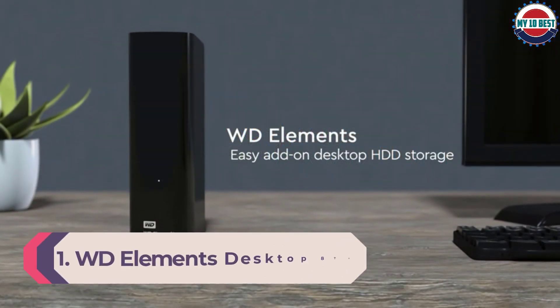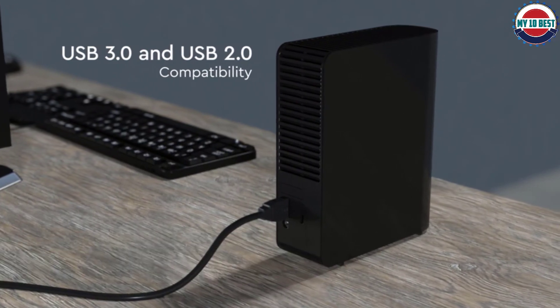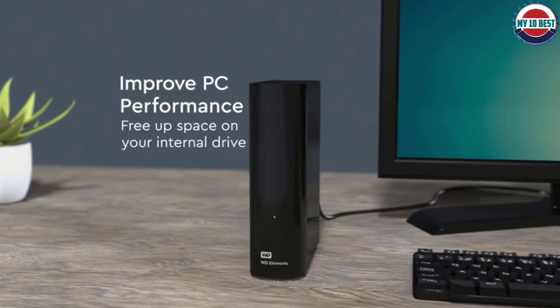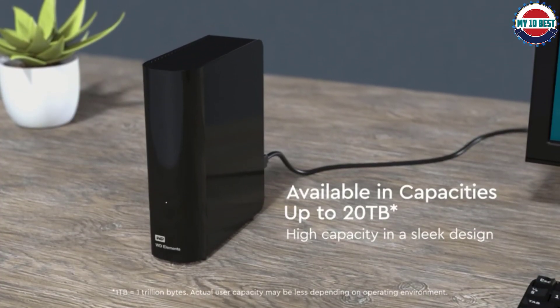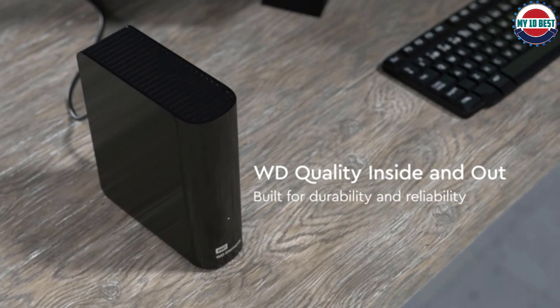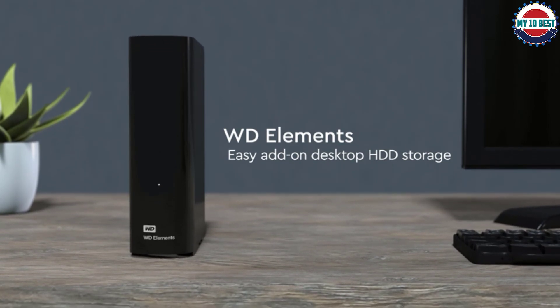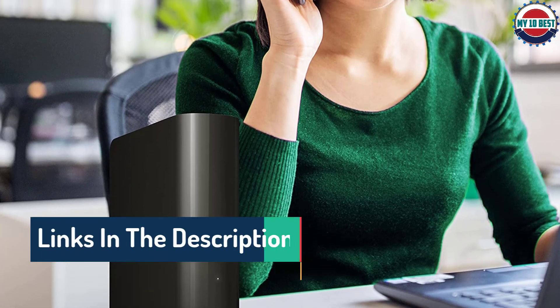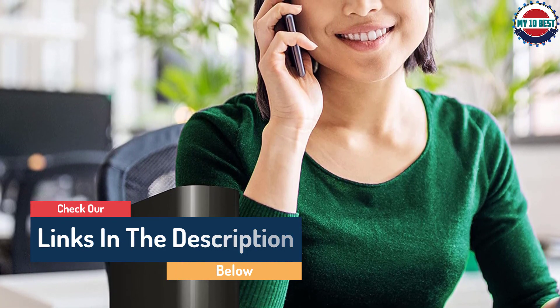Number 1: WD Elements Desktop 8TB. WD is an established name in the hard drive business, and though the Elements Desktop is based around a conventional hard drive rather than a speedy SSD, the upside is you pay far less per gigabyte. You'll still find transfer speeds plenty quick enough for transferring high-resolution images and HD video, with USB 3.1 connectivity maintaining speed and wide compatibility. The drive does require a separate power source, but this is the case for most external hard drives. Capacities range from 4TB to 14TB, and we reckon the 8TB version is the best value — with very competitive pricing across all capacities.